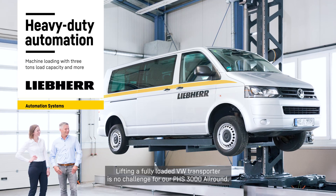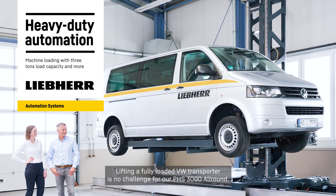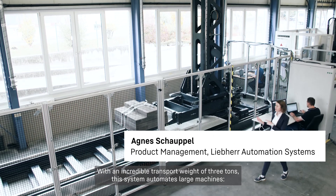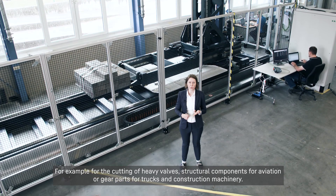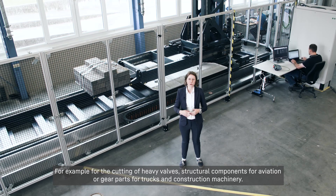Lifting a fully loaded VW Transporter is no challenge for our PHS 3000 all-round. With an incredible transport weight of 3 tons, this system automates large machines — for example, for the cutting of heavy valves, structural components for aviation, or gear parts for trucks and construction machinery.